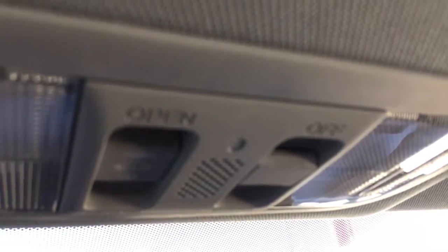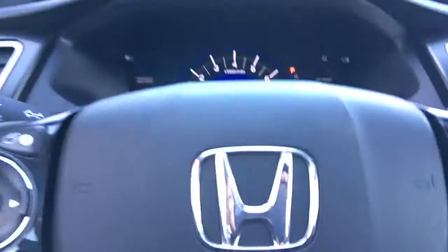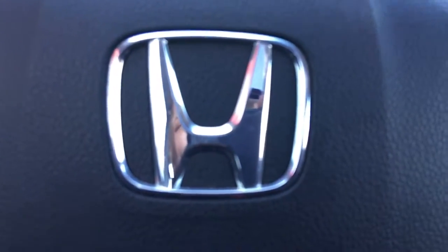Looking up top we've got our interior cabin light controls as well as the controls for your power moonroof, perfect for those bright sunshiny days that are almost upon us. We've also got our vanity mirrors for driver and front passenger and so much more.